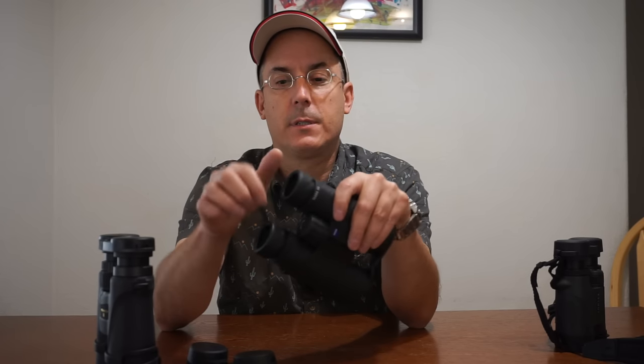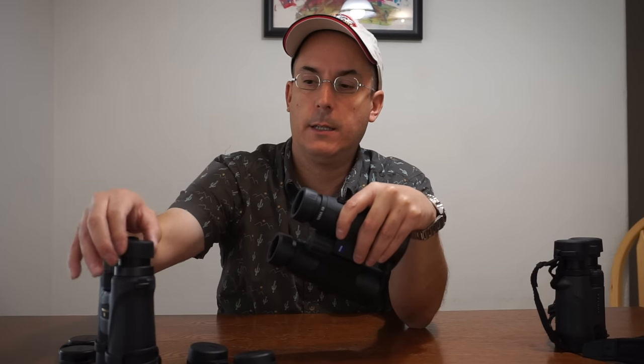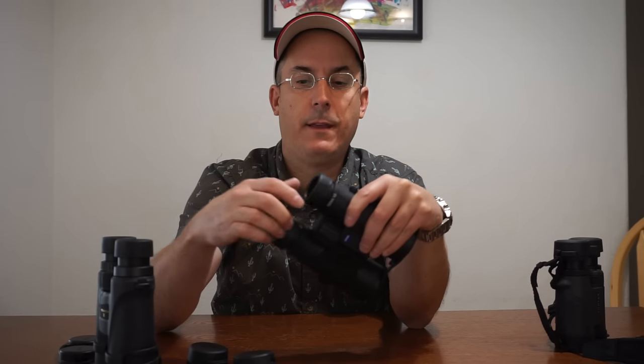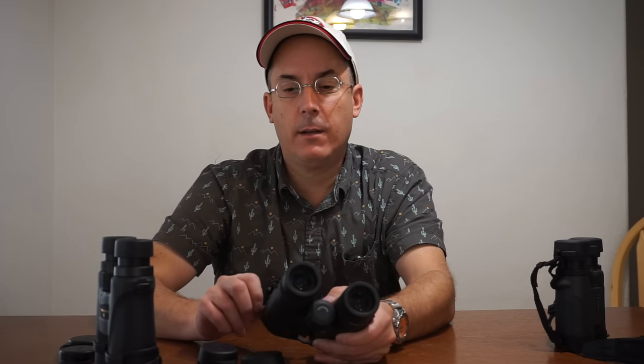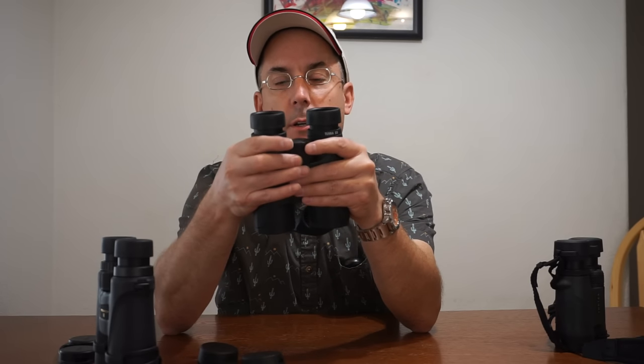These eyecups are very stiff — there's supposed to be a stop and it's kind of a drag. I like them all the way out anyway, but you want to feel a definite click and these don't do it. The Vortex does it well. The glass is clear and focusing is very fast — which isn't always great. Fast focusing is pretty nice when you get used to it.